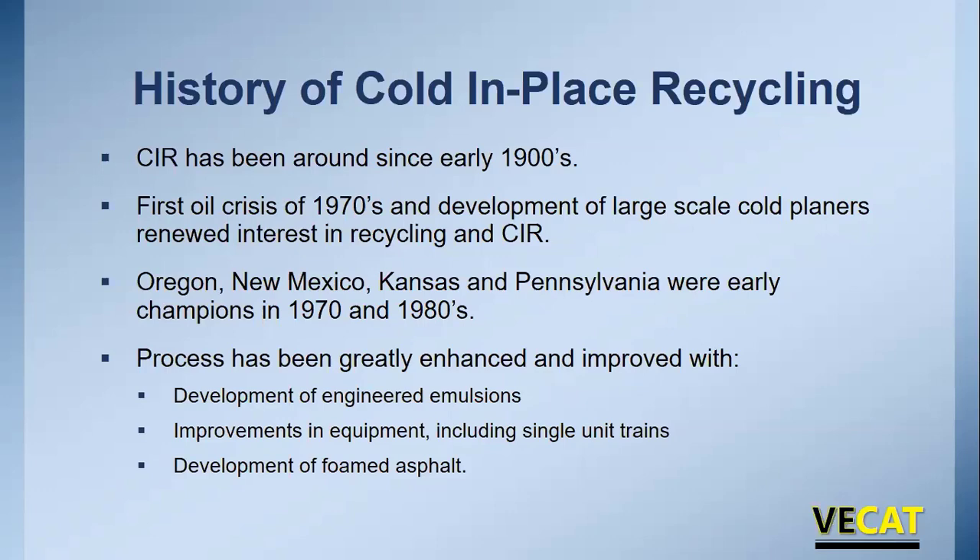The process has been improved lately. We've seen the development of engineered emulsions, which has really improved performance of these mixes, and foamed asphalt has come along recently increasing interest. The biggest improvements have been in the equipment, foamed asphalt, and engineered emulsions. Also, the use of single unit trains — not these big long multi-unit trains we see out west — has been implemented recently, especially on the East Coast.